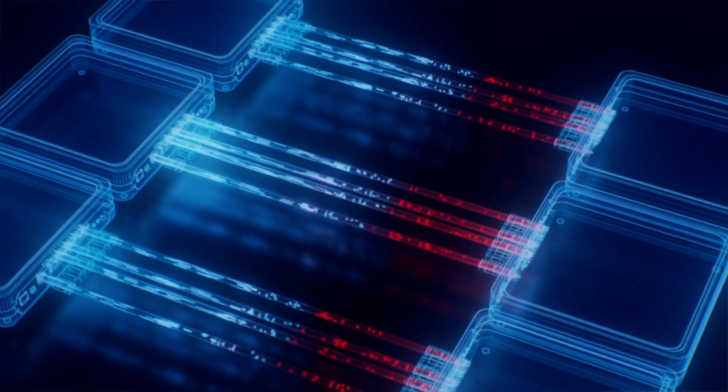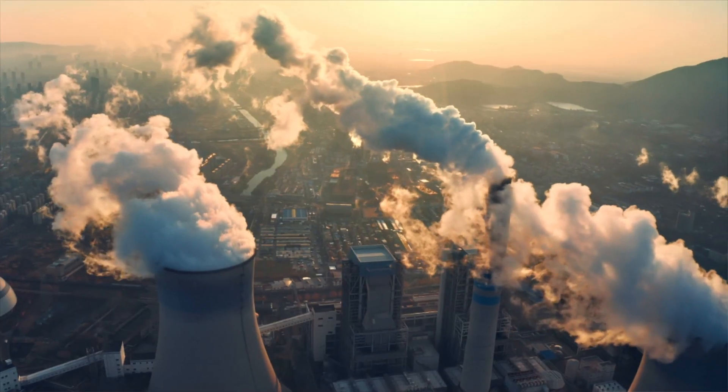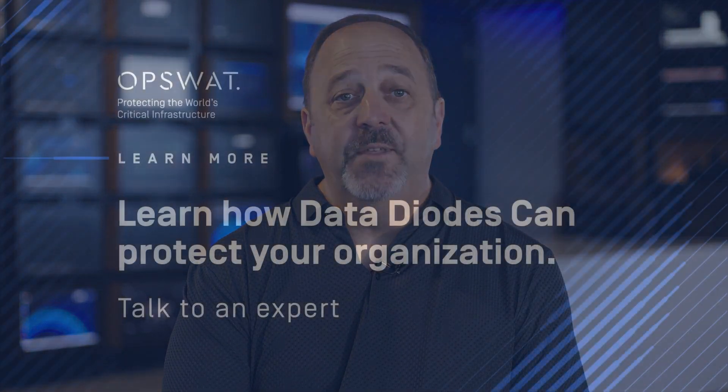By converting network data into light and transmitting it through a one-way fiber optic connection, data diodes ensure that information can only move out and never back in. That's why critical industries use data diodes to keep their most important systems secure. With a data diode, your data moves safely and nothing can get back in.